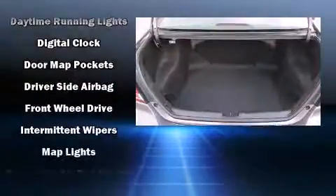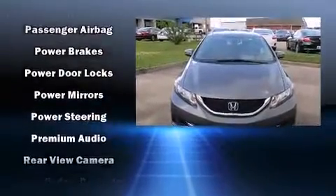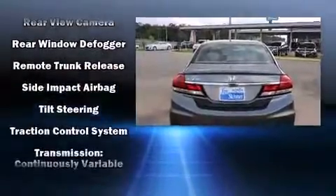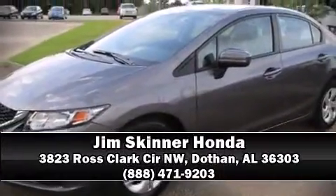Honda also prioritized safety and security with features such as dual front impact airbags with occupant sensing, head curtain airbags, traction control, a panic alarm, and ABS brakes. Brake assist technology provides extra pressure when applying the brakes. Stop by our dealership or give us a call for more information.